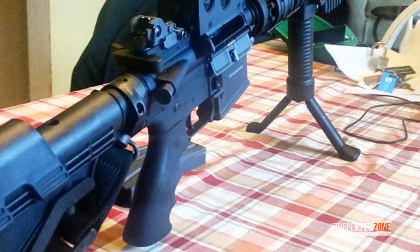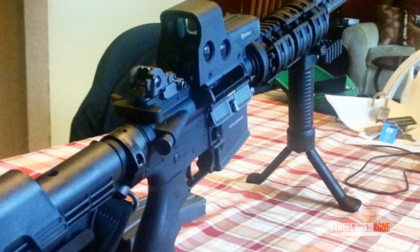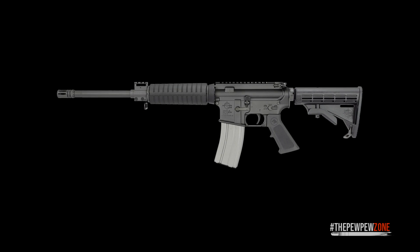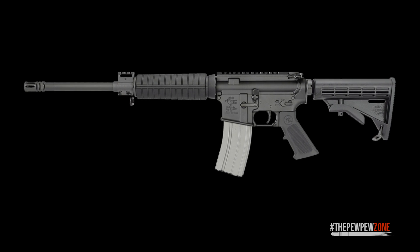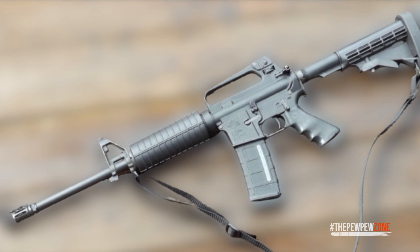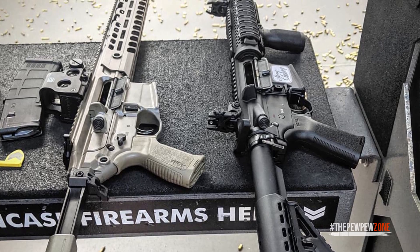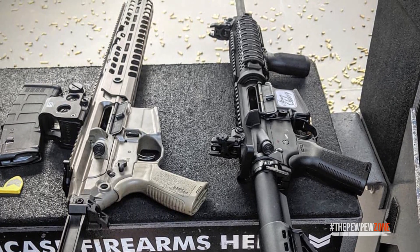A 30-round magazine comes standard with the weapon. In the back there's a collapsible Rock River Arms 6-position tactical carbine stock, actuated by a lever and featuring a non-slip textured butt pad. The Entry Tactical has a lot to admire, including its modularity and endless upgradability. The handguard, stock, grip, trigger, muzzle device, trigger guard, safety selector, sights, charging handle, and more are all upgradable on the Rock River Arms Entry Tactical LAR-15.